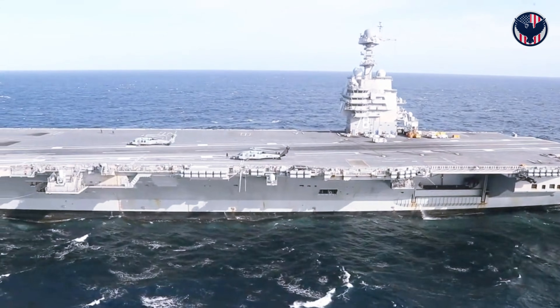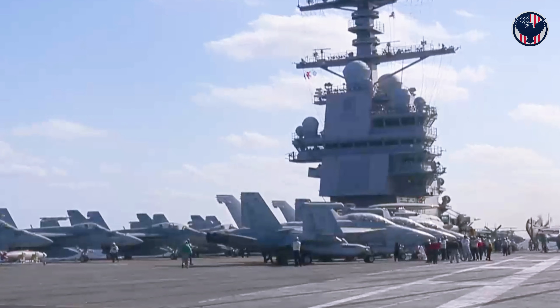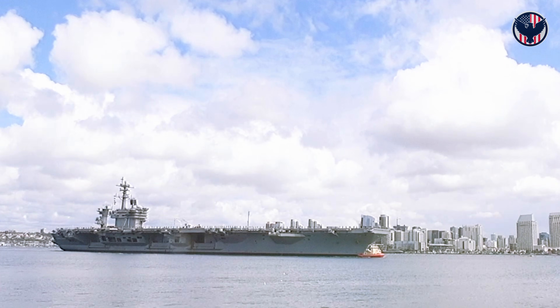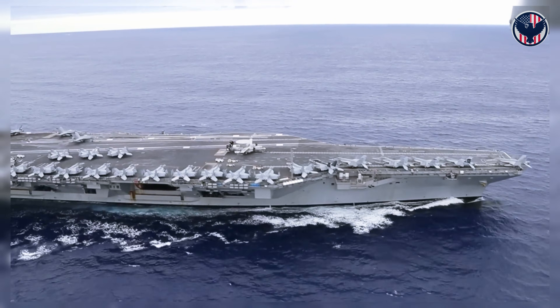USS Gerald R. Ford was designed for a different future entirely — not to be upgraded with proven systems, but to host weapons that don't exist yet. When directed energy lasers mature, when railguns become operational, when electromagnetic weapons need 50 megawatts of power, Ford's electrical grid is ready. Plug and play — the ship doesn't need redesign, it just needs the weapon.